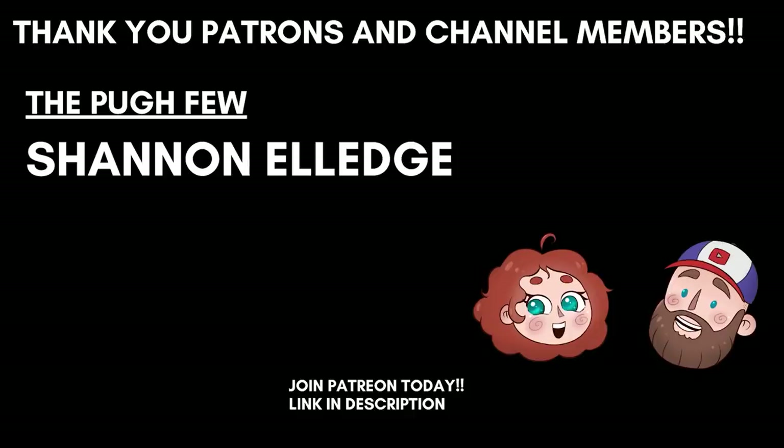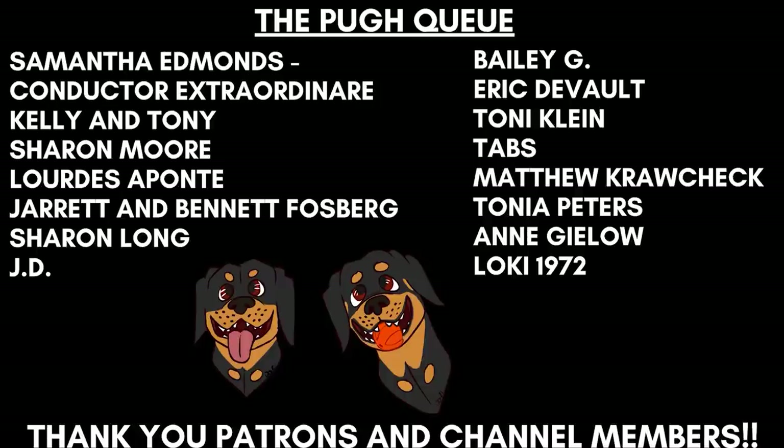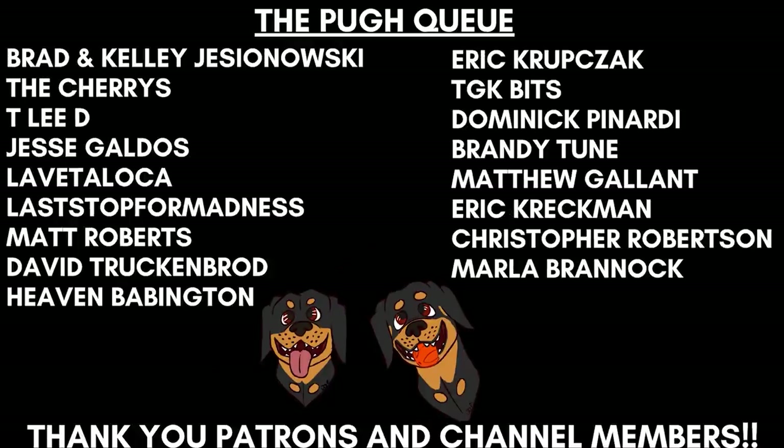Alright guys, that wraps up today's video. Leave us a comment and let us know if a tree falls in the woods and nobody hears it, does an angel get its wings? If you enjoyed this video, give us a thumbs up, hit that subscribe button, and turn on the bell notification so you get an alert every time we post a new video. Thanks for watching. Bye!